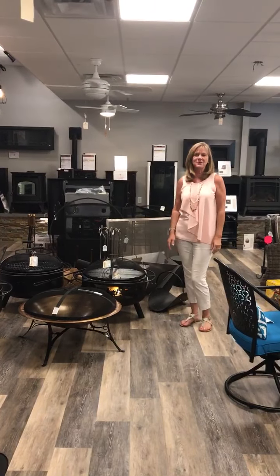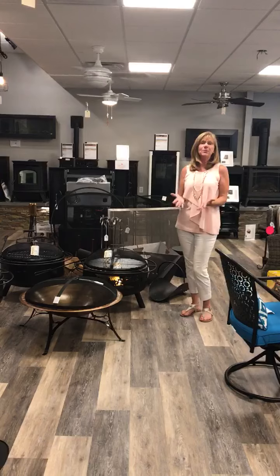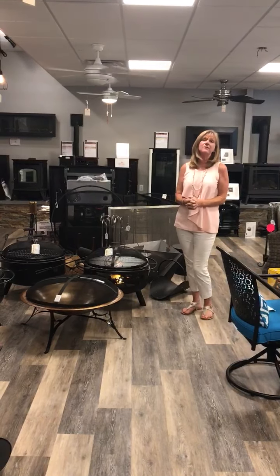Hi everybody, it's Sandy from Angersign's. I hope you all are safe and doing well. Fireplace season's coming, but with that is the outdoor experience of a fire pit.